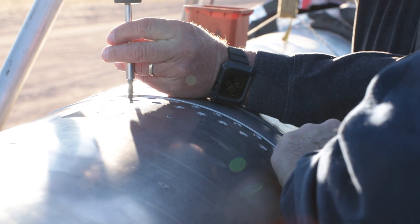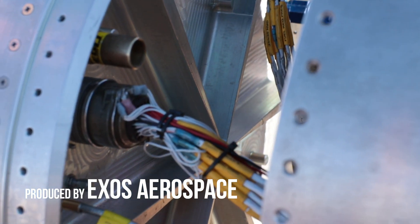Launch Control, activate guidance. Launch Control, guidance is now active.